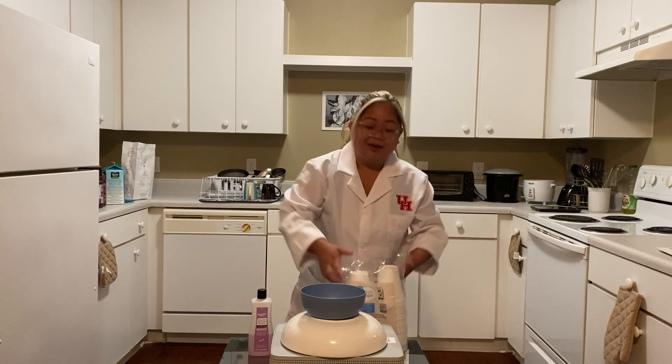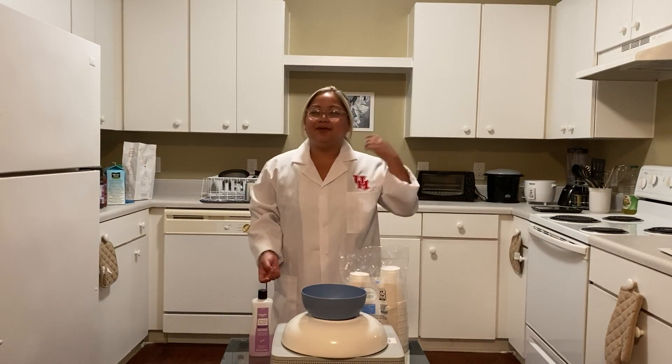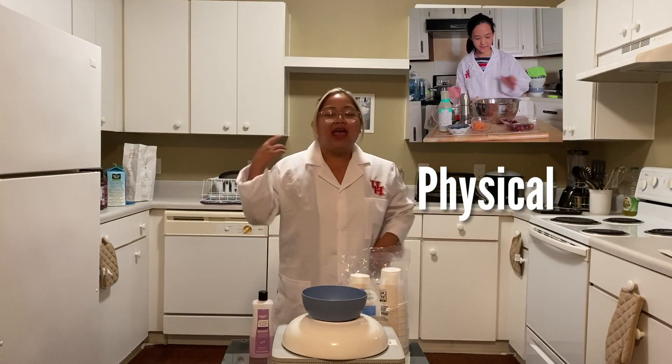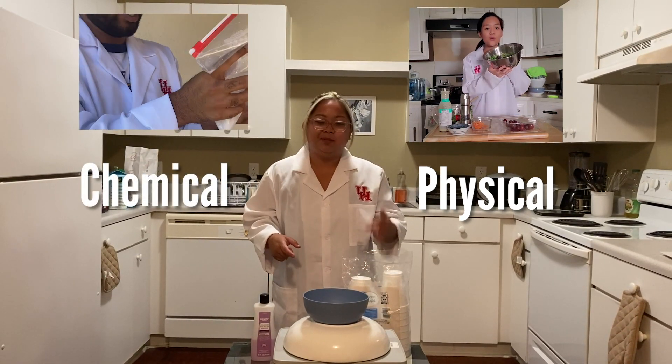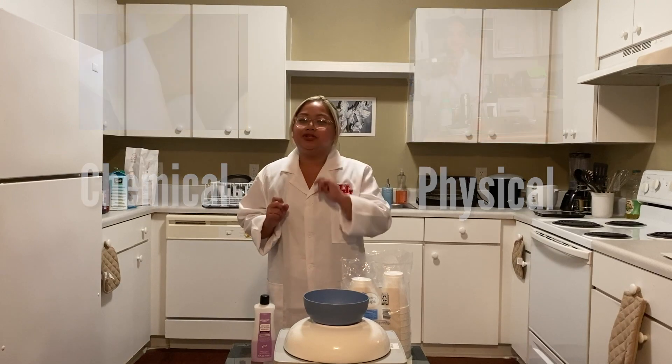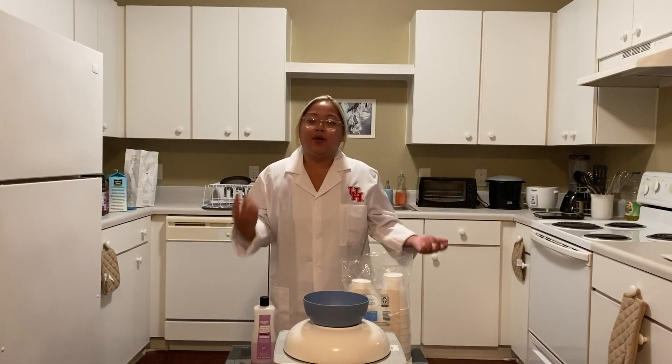Thanks, Alex! Now at this point in the video you've already seen one pretty obvious physical change and one pretty obvious chemical change, but this experiment I'm about to do for you might be a little bit trickier. I want you to decide whether it's a physical change or a chemical change.